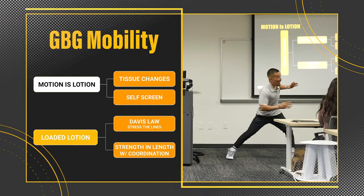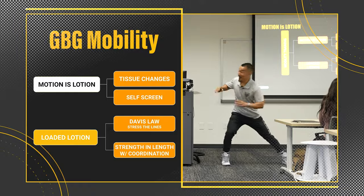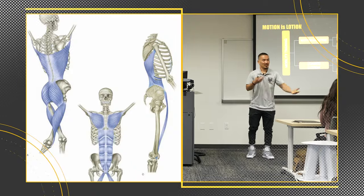What muscle am I mobilizing right now? I heard adductors, I heard T-spine, glutes. The answer is you're all right — it's not a muscle stretch, it's a fascial thing.